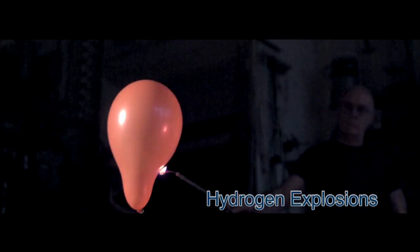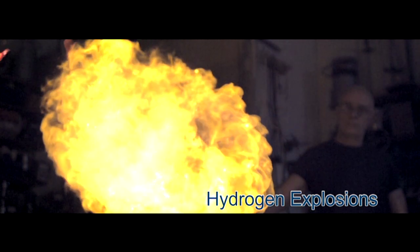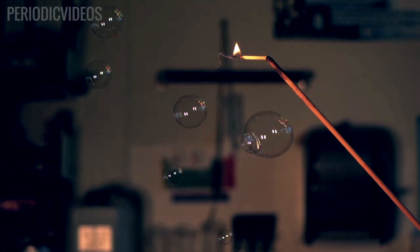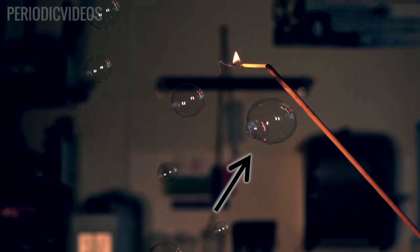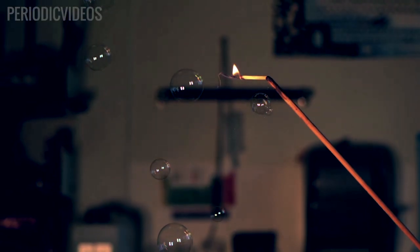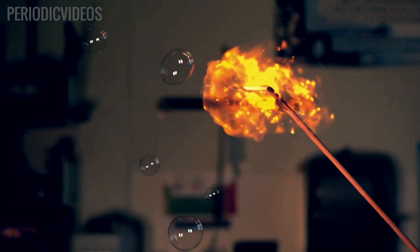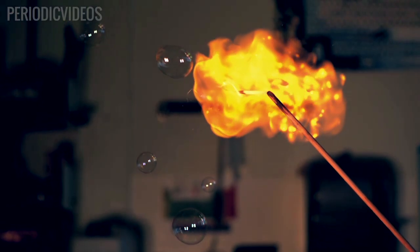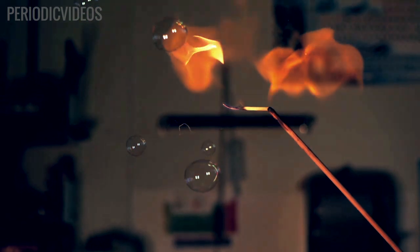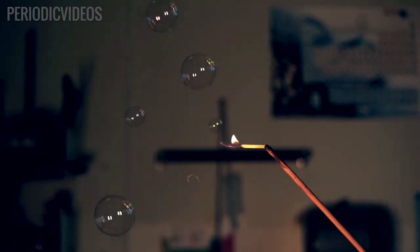We've done several videos about burning hydrogen balloons and whether it's the rubber that causes the colour or the gas. Just watch this bubble — it comes up and hits the spill where it's not burning, and the bubble bursts. So you have hydrogen gas which is completely free, and it goes up into the flame and it burns with the same orange colour. This is a really nice example showing that hydrogen gas, when not contained by anything, will still burn with an orange colour.